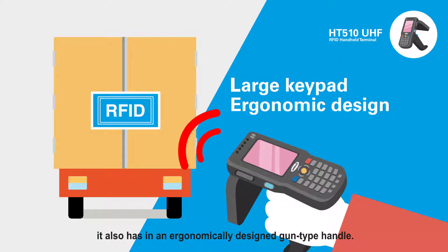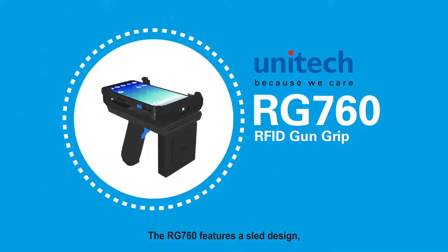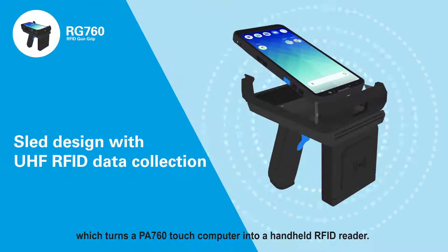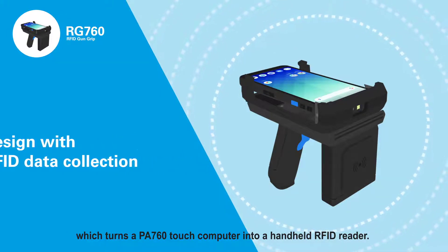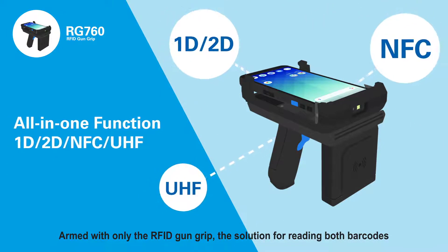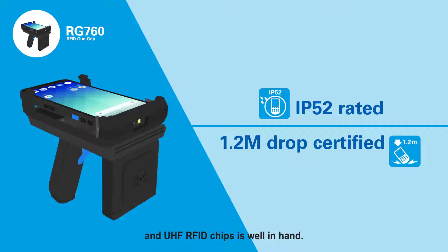The HT510 also has an ergonomically designed gun-type handle. The RG760 features a sled design which turns a PA760 touch computer into a handheld RFID reader. Armed with only the RFID gun grip, the solution for reading both barcodes and UHF RFID chips is well in hand.